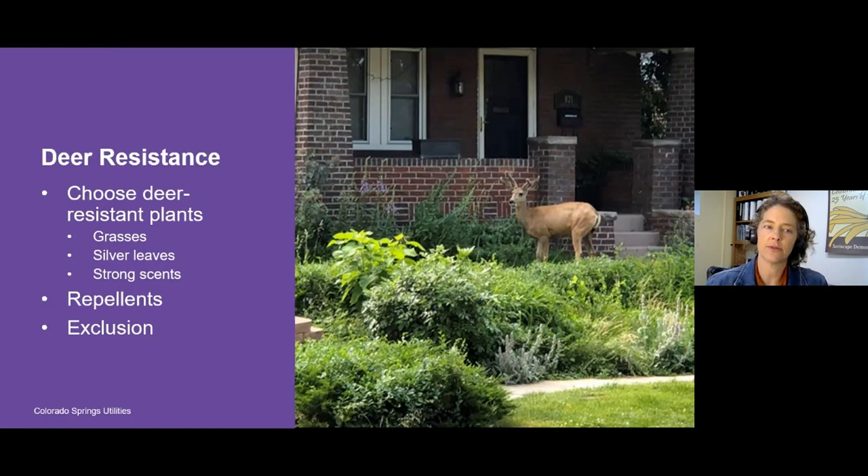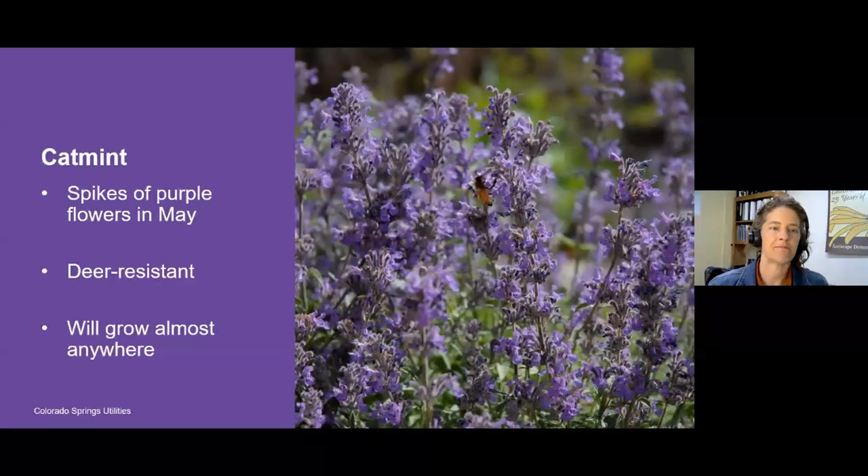Another quality you might be looking for is deer resistance. There's no such thing as a deer-proof plant, but deer-resistant plants are certainly available. You may need to resort to using repellents or excluding deer with fences or other means. But if you're relying on choosing deer-resistant plants, think about using ornamental grasses — grasses are not the preferred food source for deer. They will nibble on them if they get hungry enough, but they really prefer shrubs and perennial flowers. You can also add silver-leafed plants — they tend not to like plants with very fuzzy leaves or strong-scented leaves. Things like artemesia, rabbit brush, and Western sage that have gray fuzzy leaves with a strong scent, deer tend to choose last.